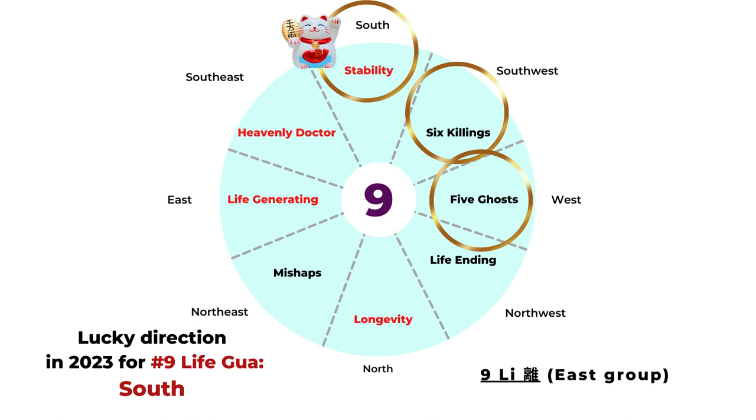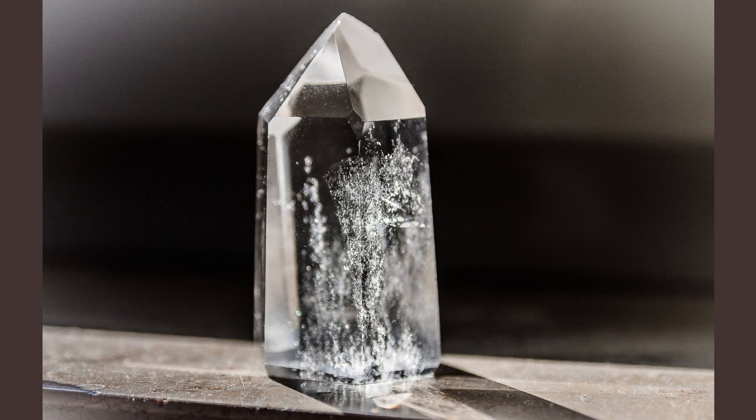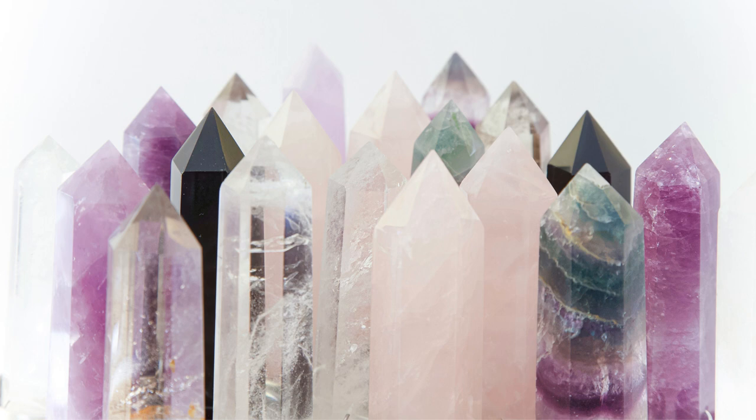Now that we've found the lucky directions by combining the Life Gua number and the Flying Star chart, we know these will be good directions to set up important spaces — maybe your bedroom, your office, your desk, entrance, or living room. Another way is to add enhancers, and one of the most popular and powerful ones is to add crystals. You can add natural clear quartz crystals in this direction to raise the Qi even more and increase positive energy. Make sure it's natural and try to pick a bigger size or taller column — that's a very easy way to increase your luck.